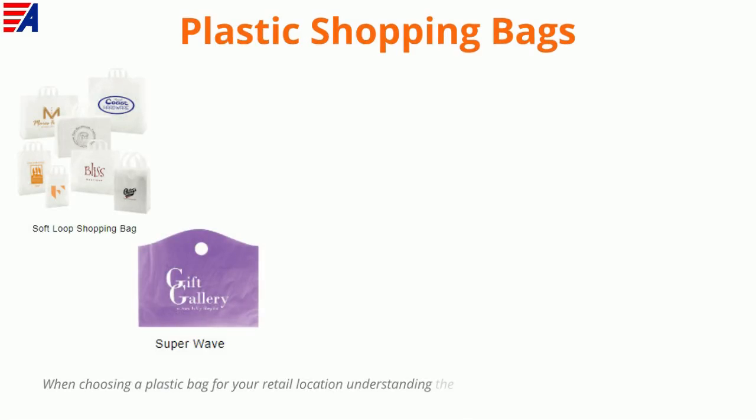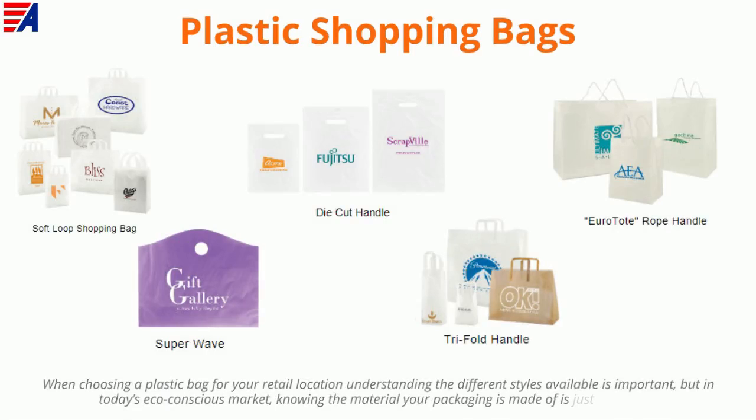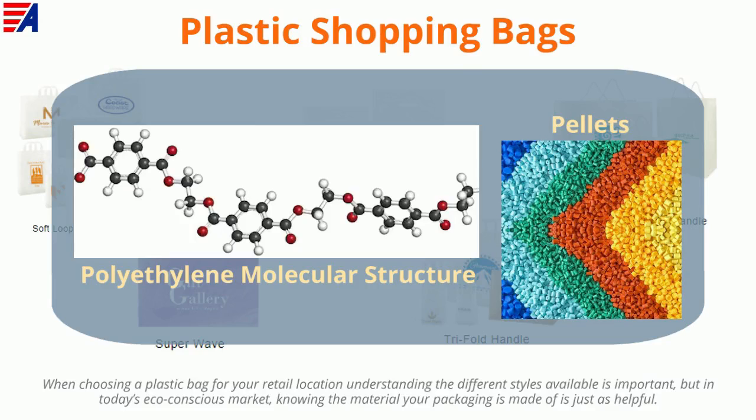When choosing a plastic bag for your retail location, understanding the different styles available is important, but in today's eco-conscious market, knowing the material your packaging is made of is just as helpful.